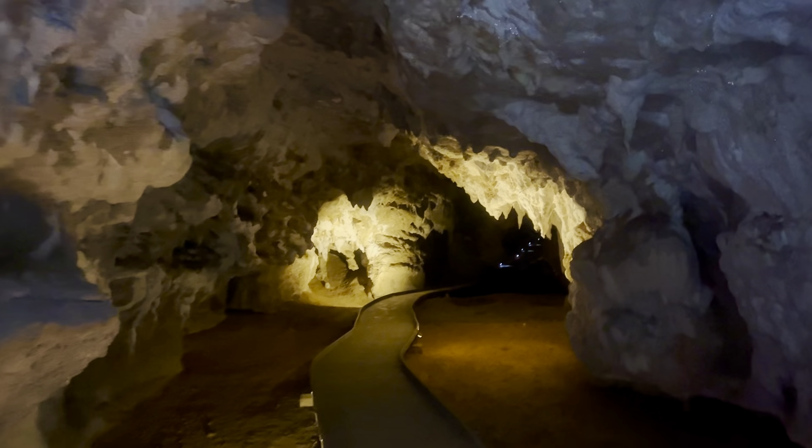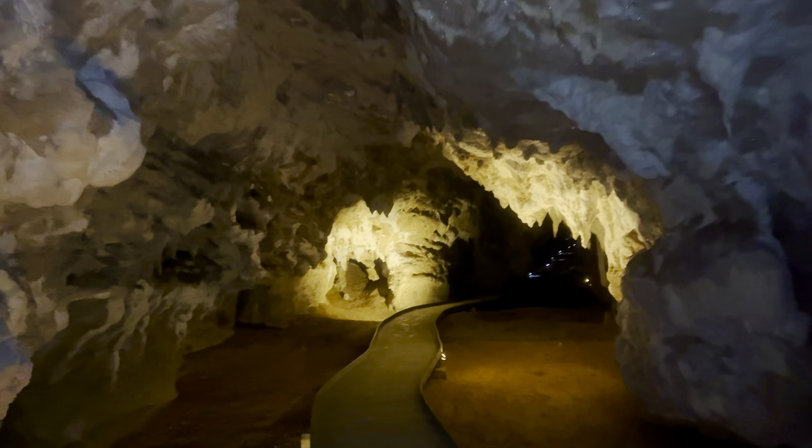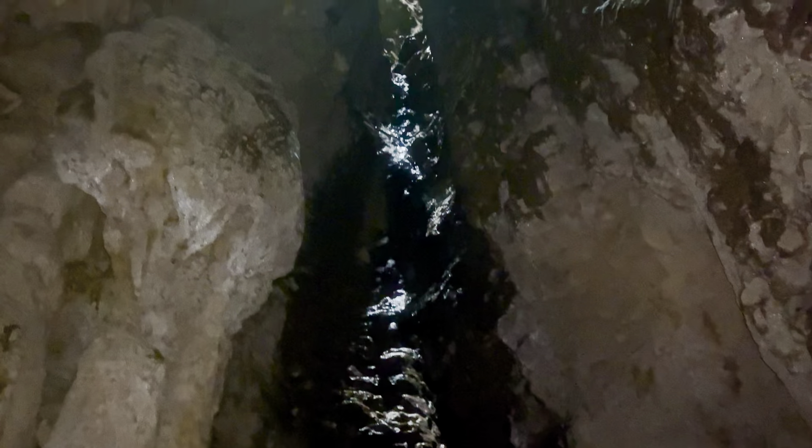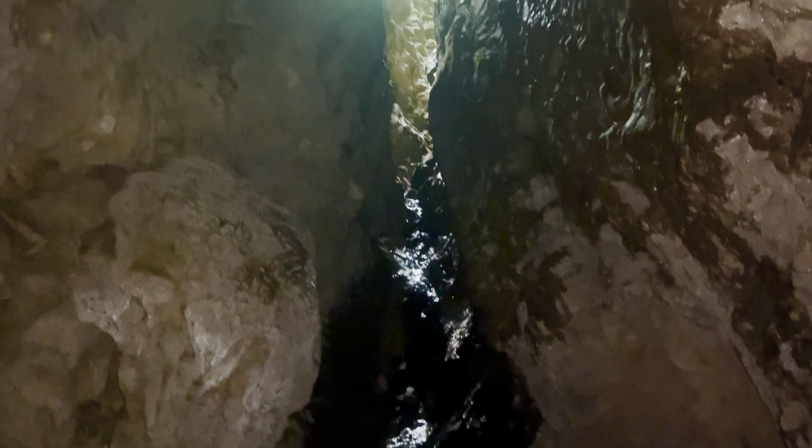We're going to go to the top of the slope — there's a zip hole up there. Your guide is going to meet us back at the entrance.